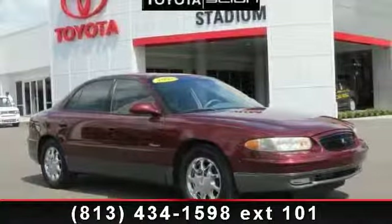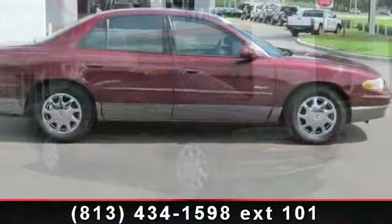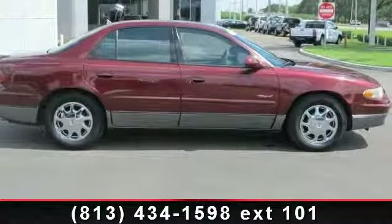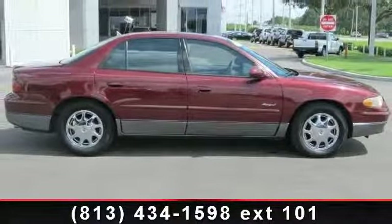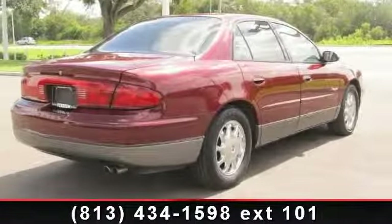Presenting the 1999 Buick Regal GS. If you are looking for a first-rate auto, this one could be yours today. This vehicle comes with a reliable six-cylinder engine, connected to a smooth-shifting automatic transmission.